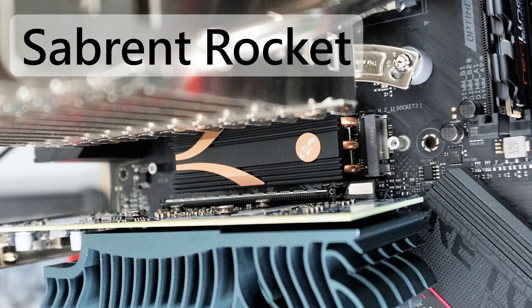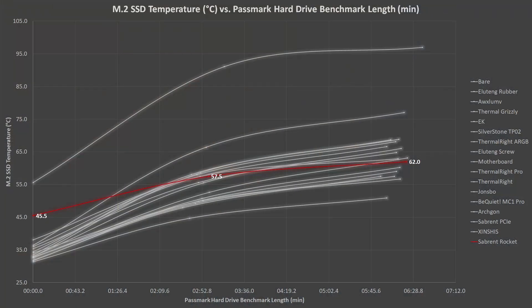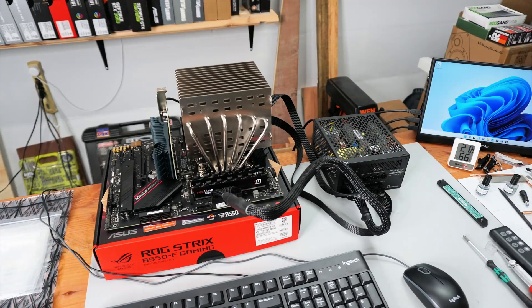Sabrent makes the most expensive heatsink here. It's a little disappointing — right in the middle toward the end of the stress tests. I can't explain the higher initial temperature reading and it is likely some kind of error. Too bad I don't still have the test set up to do a retest.